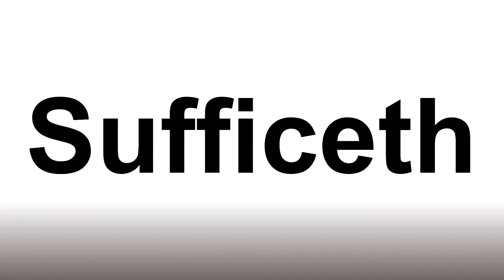Suffice-eth. It gets me. Suffice-eth, suffice-eth — and now you know.